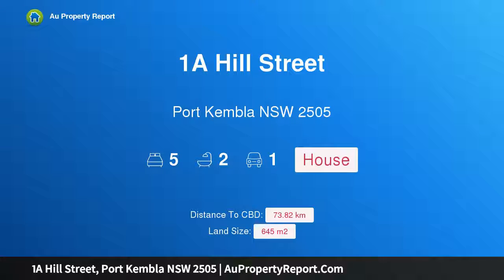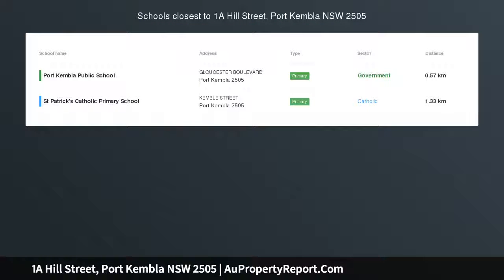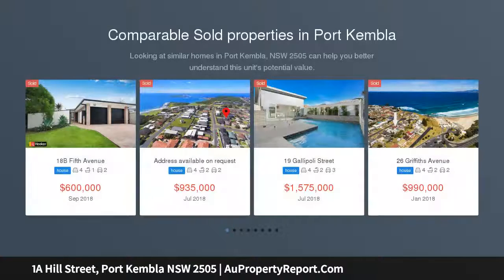Hi, I am glad to introduce property 1A Hill Street, Port Hemplin, New South Wales, 2505. Beautifully renovated entertainers delight in a highly sought after location.